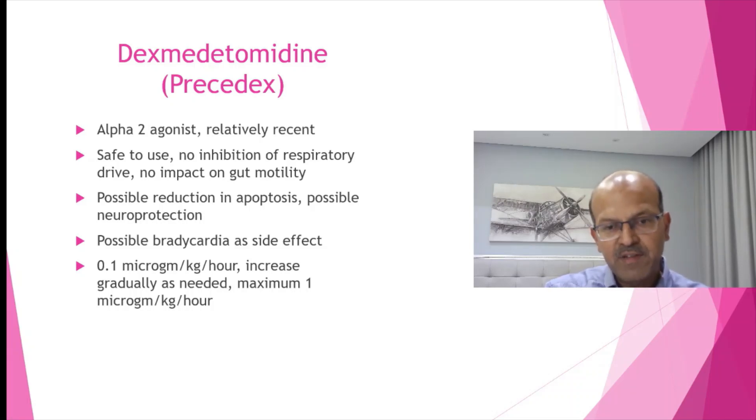In our unit, we have used it as a post-operative sedative and it works well. In general, to recap: if you have a unit where you are used to using routine sedation or analgesia for ventilated babies, you need an education program — you have to train the team.